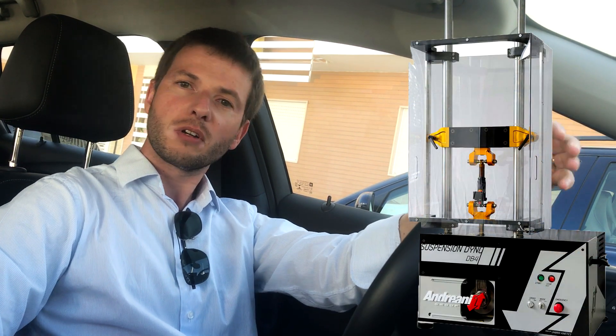Hi guys! Today we have a very different video. I'm going to the FOX Service Center, the Iberic one, and I'm going to show you the inside of the Service Center. We are also going to see the Shock Dyno. Stay tuned and come with me!